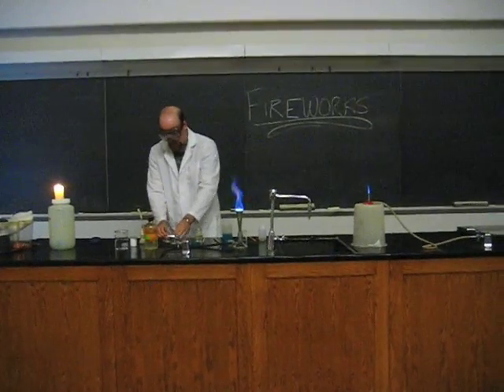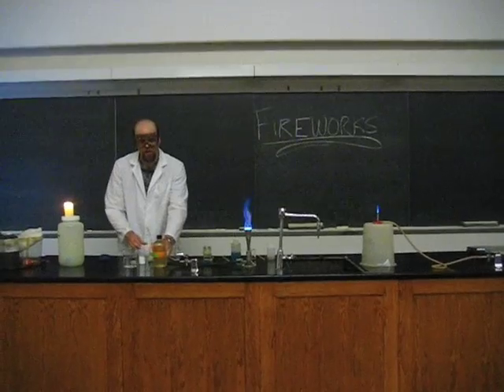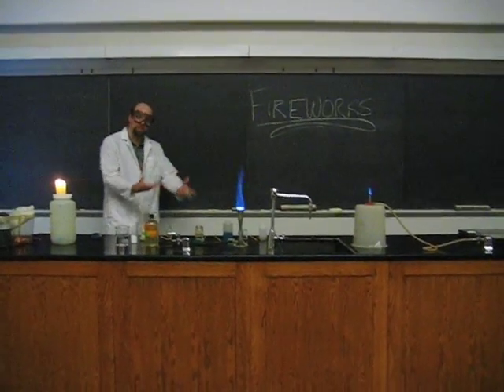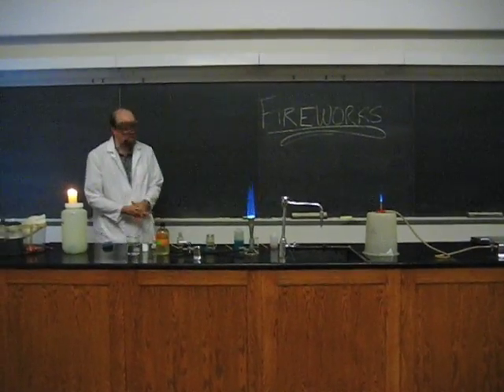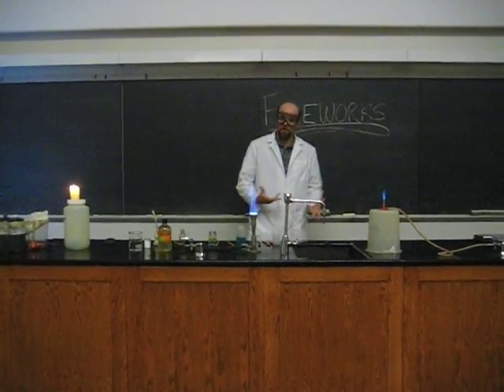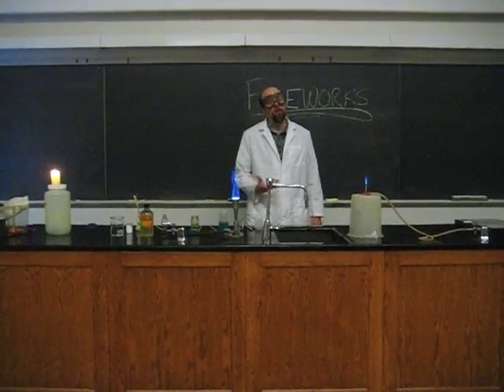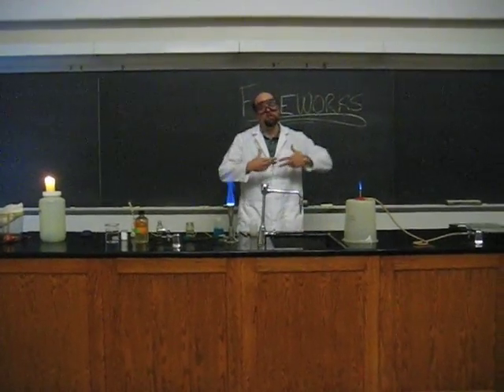Today we're going to do a demonstration about the colors in fireworks. I'm not actually going to make things explode as much as I would like to. Instead, what we're going to look at is: why do fireworks have different colors? How do they do that? It's not like you can paint them — you can't color them the way you color other things. You have to get colors that glow.